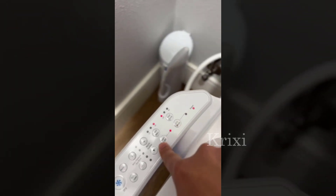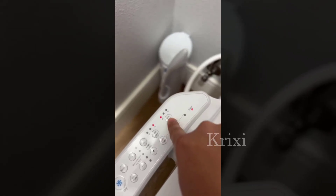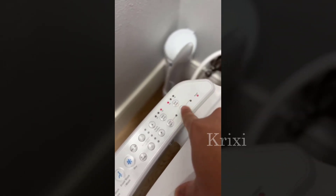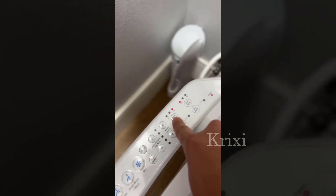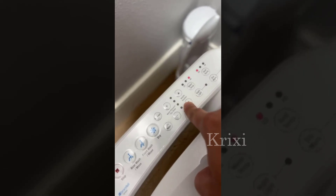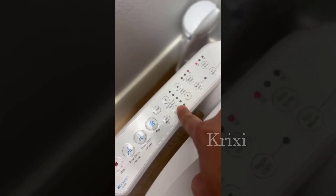Another feature that I appreciate is the heated seat, which is especially nice on chilly mornings. The seat also has a slow-closing mechanism, which prevents it from slamming shut and creating unnecessary noise.